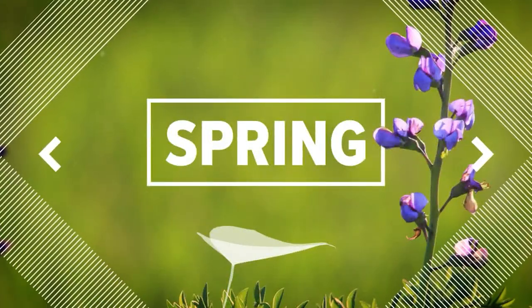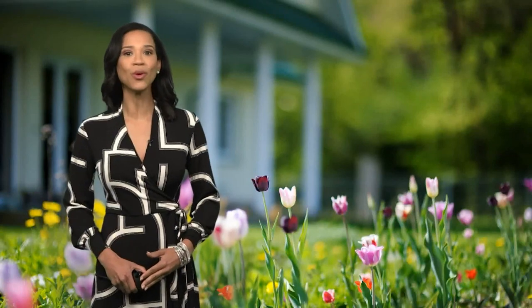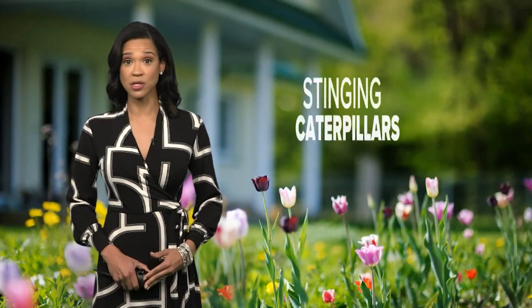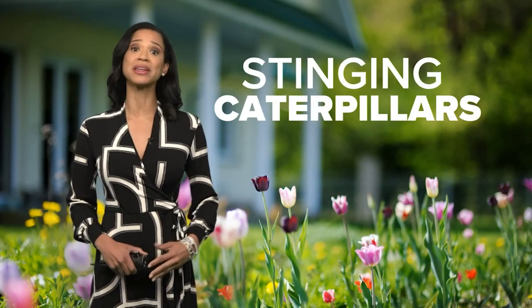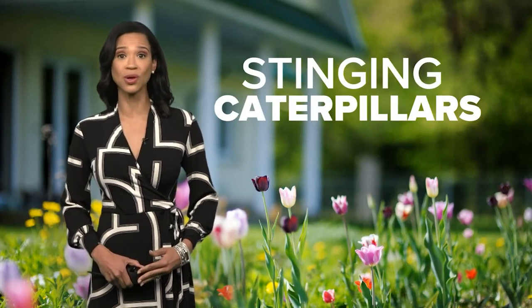Now that the weather is warming up and spring is blooming, we're seeing a lot more caterpillars, some of which can cause a painful reaction if you touch them. So AgriLife experts at Texas A&M are reminding us what stinging caterpillars look like.